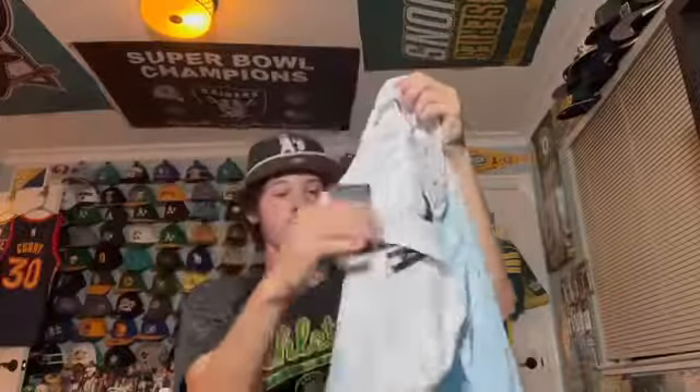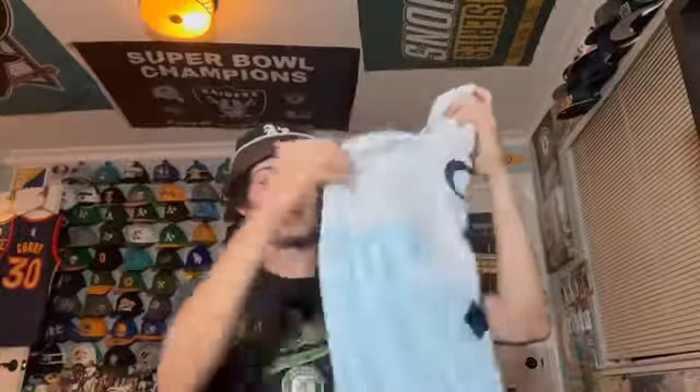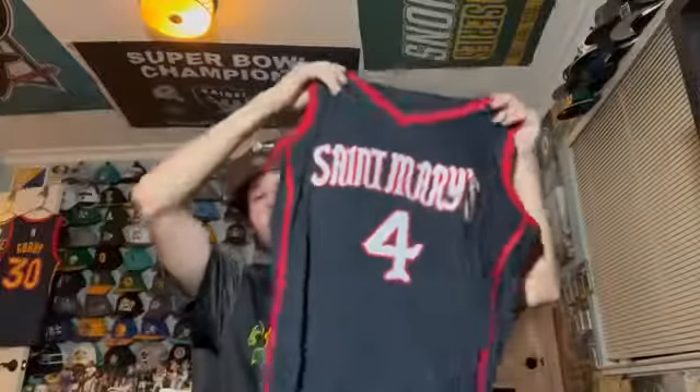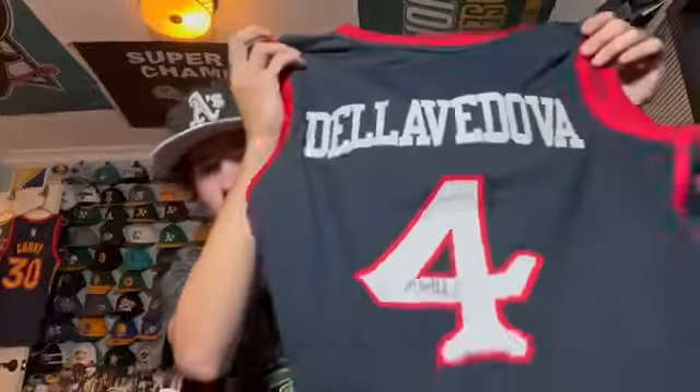Here's yet another Matthew Dellavedova jersey — one of my favorite Cavaliers jerseys. I met Matthew Dellavedova at a Saint Mary's game and he signed this. This was after he changed his number to 18. Unfortunately he's not in the NBA anymore — I think he's in the Australian basketball league. The last Dellavedova jersey is actually his college jersey — he wore number 4 in college and it is autographed as well. He signed two jerseys for me, so I'm a pretty big Matthew Dellavedova fan.